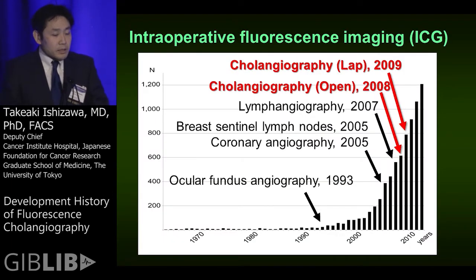Our group and other Japanese surgeons started to apply fluorescence imaging during laparoscopic cholecystectomy and published their initial data in 2008 and 2009.